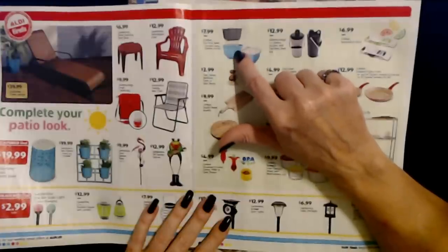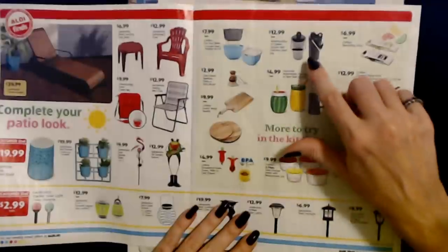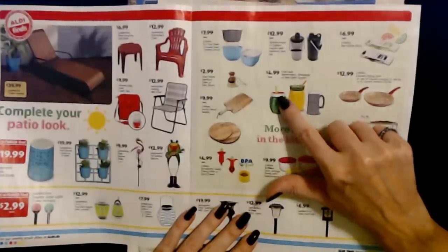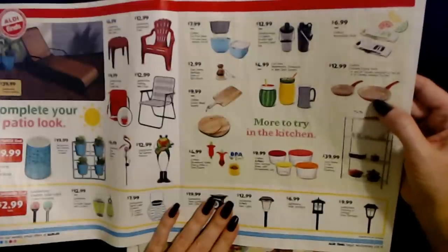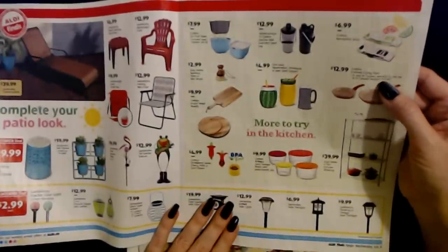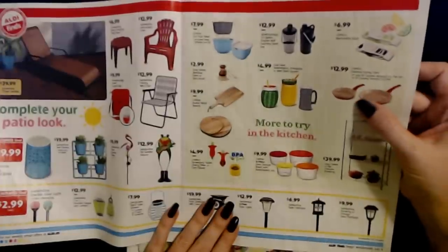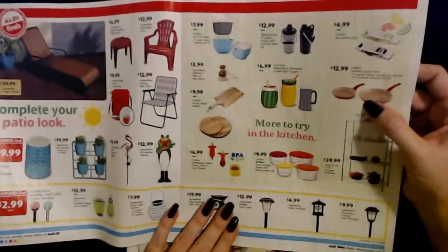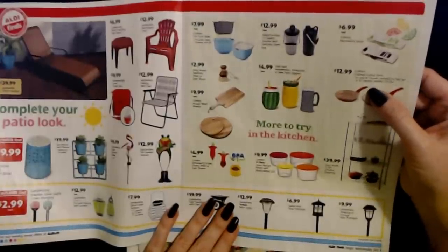That comes in handy if you're washing fruit like strawberries — you can wash it, strain it, and store it in the bowl. You can also get these cute Cool Gear Watermelon, Pineapple, or Beer Stein Sippers — they come with a straw and they're only $4.99 each. I have one of the Crofton Frying Pans — not this one but I really love it. I bought it two years ago and I use it all the time. It was only $20 but I like it better than some expensive pans.